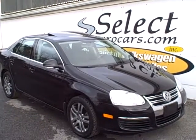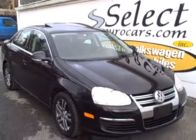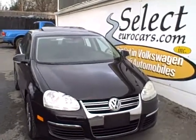Black and beautiful 2006 Volkswagen Jetta, 2.5-liter, five-cylinder — that's right, five-cylinder. More power than a four and better economy than a six.